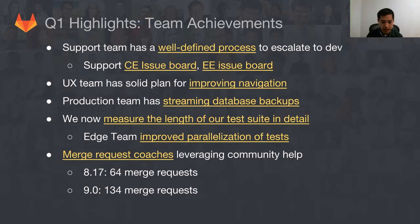We've got a great community submitting merge requests all the time, and we've got a lot more coaches now to look at these community merge requests, guide them, and coach them into completion. In 8.17 we had about 60 or so merge requests from the community — now we've doubled that. This is a great force multiplier because suddenly we're getting not just our internal team, but also a lot of people externally helping as well.